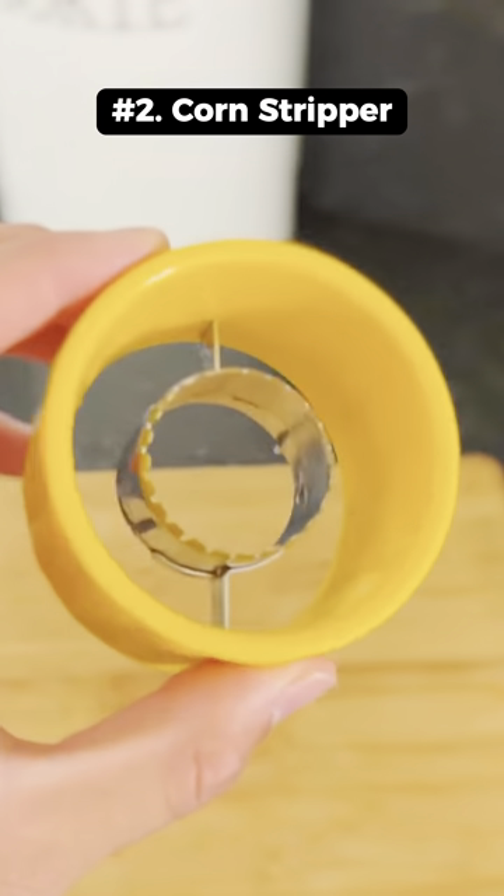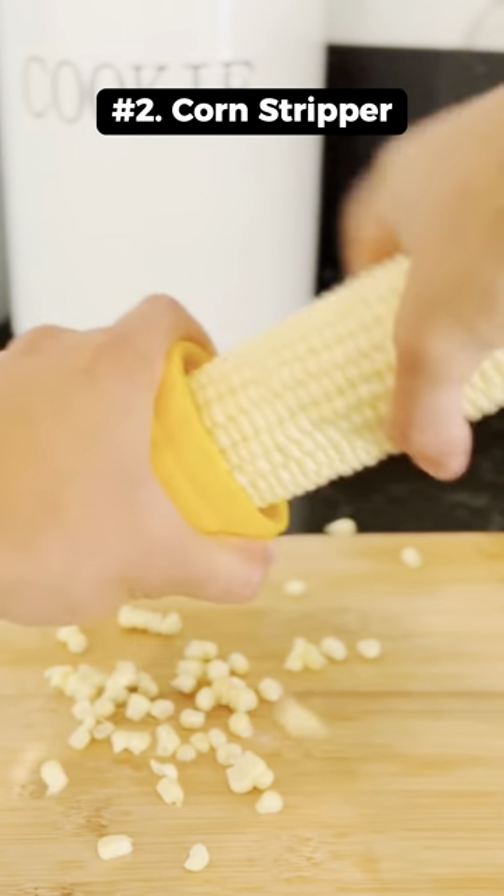This is a corn stripper that makes it easy to remove the corn from the cob by twisting and pushing the cob through.